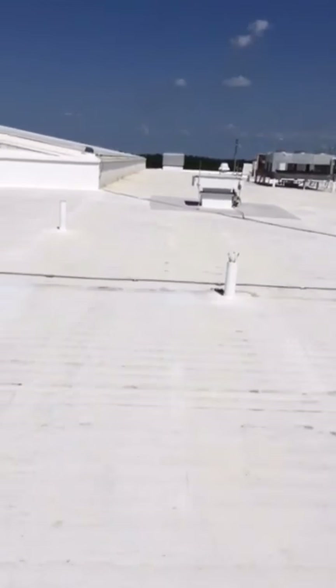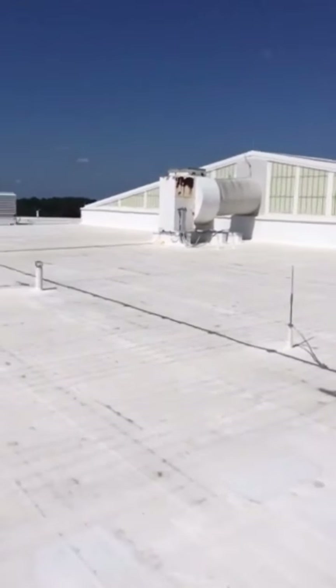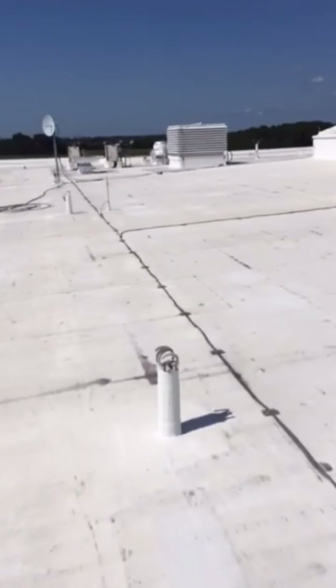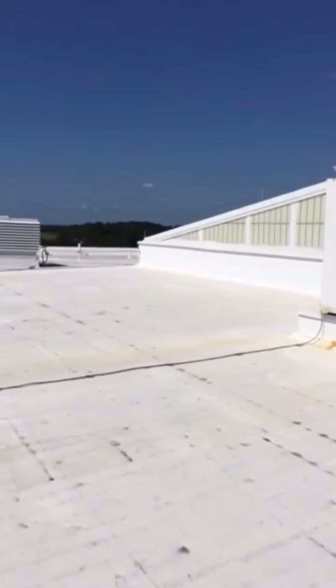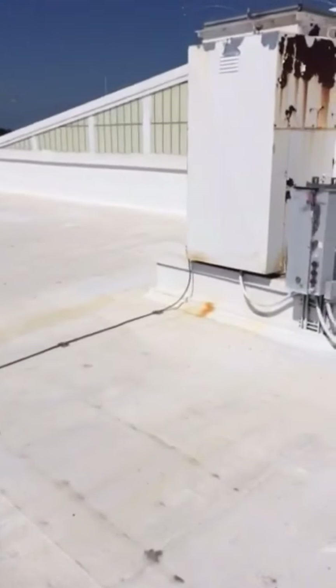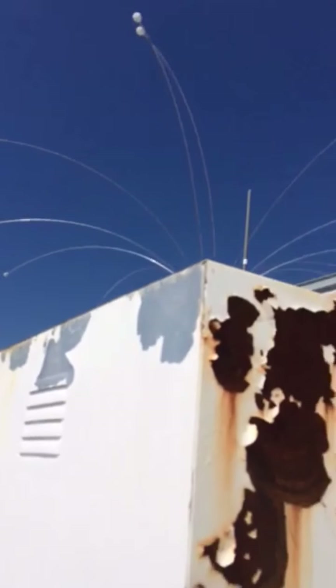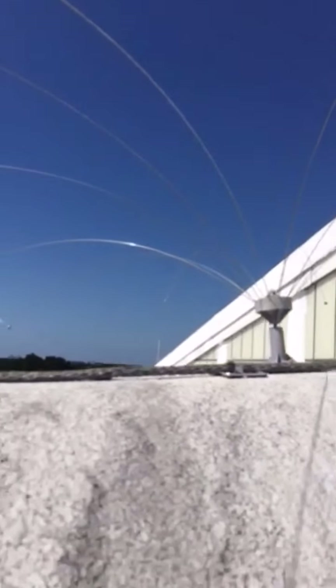In several areas where birds were landing on top of different units, we use a visual deterrent — these daddy long legs. These have worked extremely well. With just a little wind they spin, and it prevents just about any size bird from being able to stop and roost there.